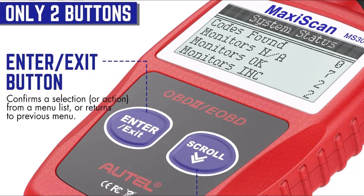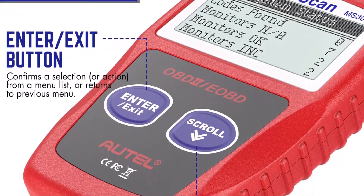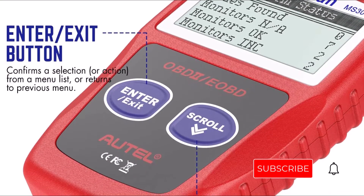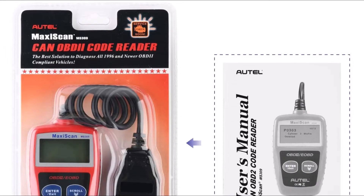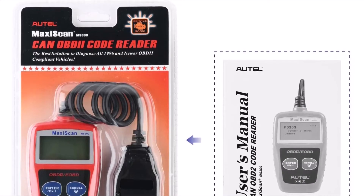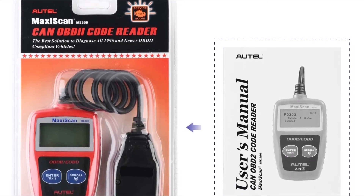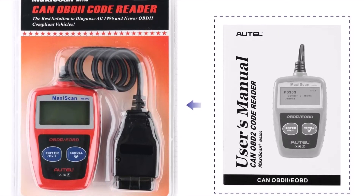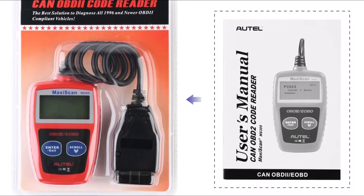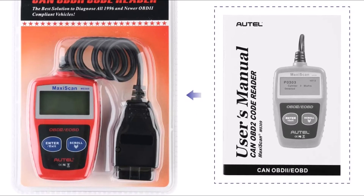It can retrieve freeze frame data and get a VIN report by connecting it to the vehicle computer port. The MS-309 is an excellent tool for novice and professional mechanics. It offers a quick, efficient method to search and view any code stored in the OBD2 system. With its state-of-the-art technology and simple yet effective user interface, this device provides easy access to all vehicle information including engine control unit, trouble codes, temperature, voltage, MIL status, and more.